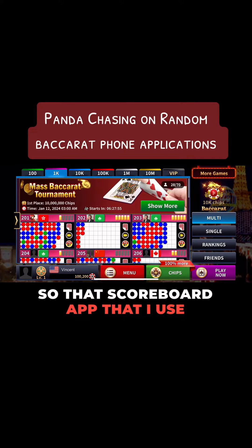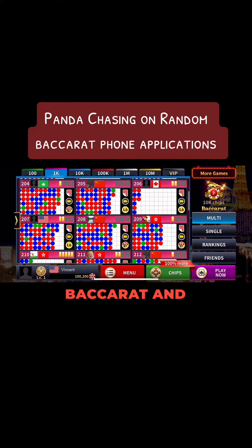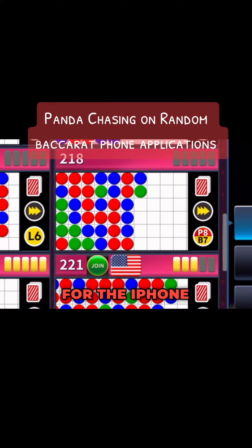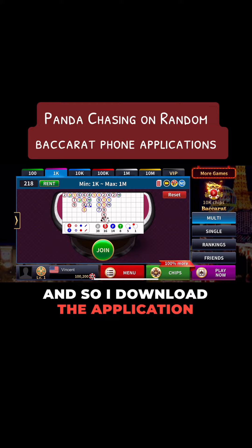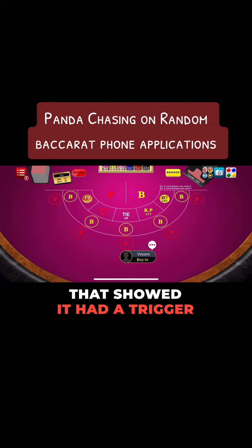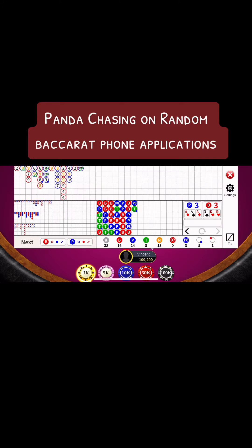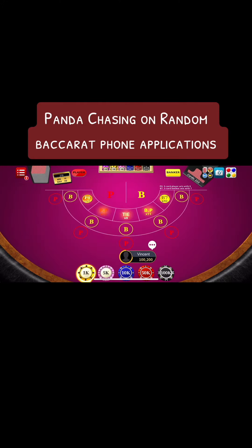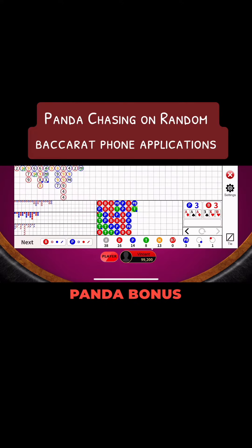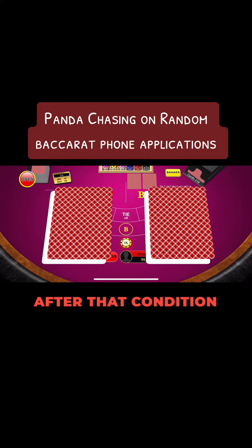So that scoreboard app that I use for tracking Easy Baccarat and Baccarat advertises this application for the iPhone. I downloaded the application, and as you can see there, I searched for a scoreboard that showed it had a trigger that was met for the player, followed by a tie — which would be my Panda Chase Theory, where we'd bet Panda bonus 10 hands straight after that condition.